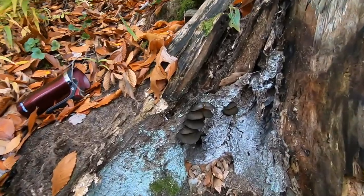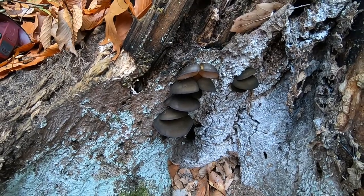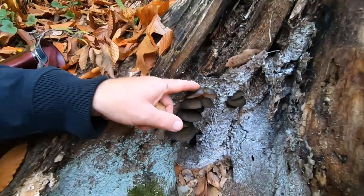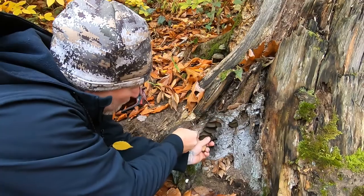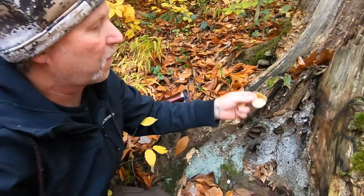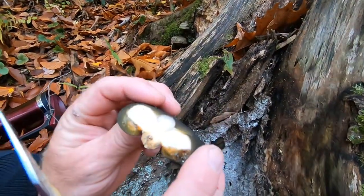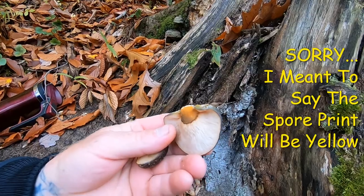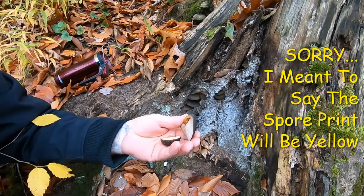I just showed you the elm oyster, which technically isn't an oyster, and this is the late fall oyster, which technically isn't an oyster either. This is Panellus serotinus. You can find these clear into the winter. Most of the time they don't have a stalk, and they can be dark in color on top.